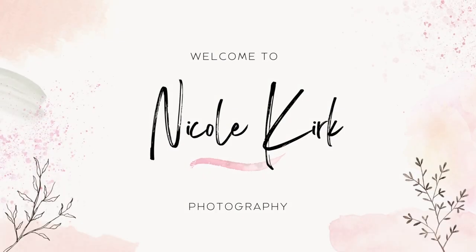Hi everyone and welcome back to my channel. Today I have an exciting topic for you wedding photographers out there — I'll be talking about the best bride prep poses that every photographer should know.